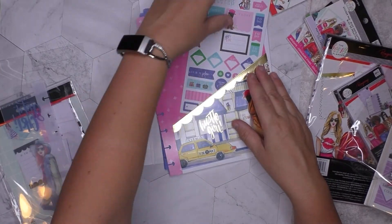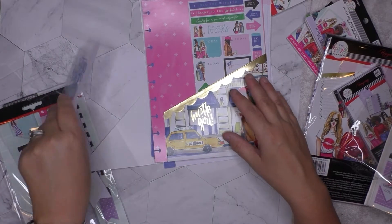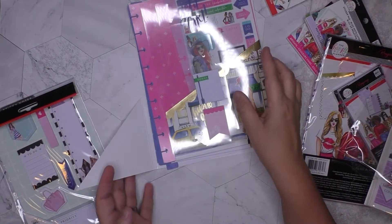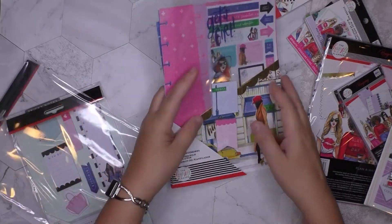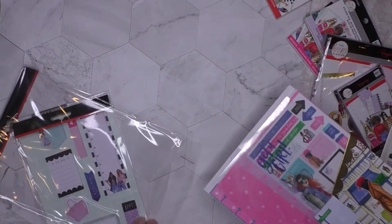I have tried every planner on the planet and always end up coming back to Happy Planner, so I'm just gonna stop looking — Happy Planner gives me the most versatility, and this collection is coming out with gorgeous prints like this.